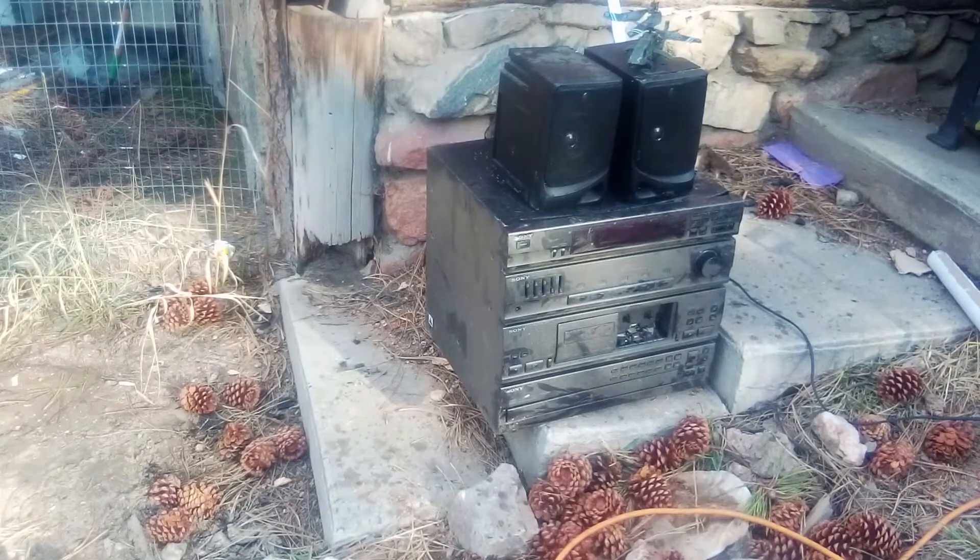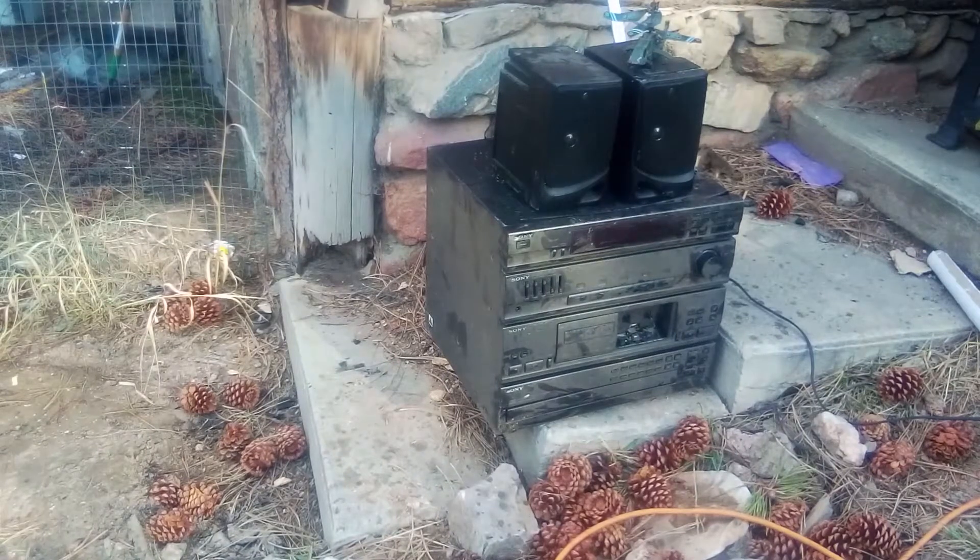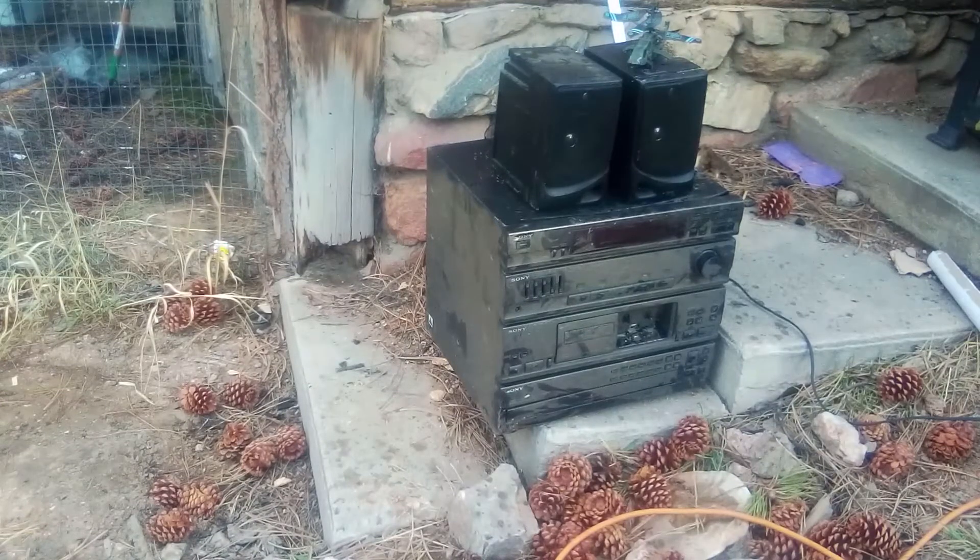I'm cleaning out all the broken electronics I've got. This one, unlike the last one, does work, but only the radio tuner still functions, and even then you have to use a screwdriver through the side of it to change the station, so it's pretty far gone. The cassette deck does not work, the CD changer does not work, and the radio barely works.